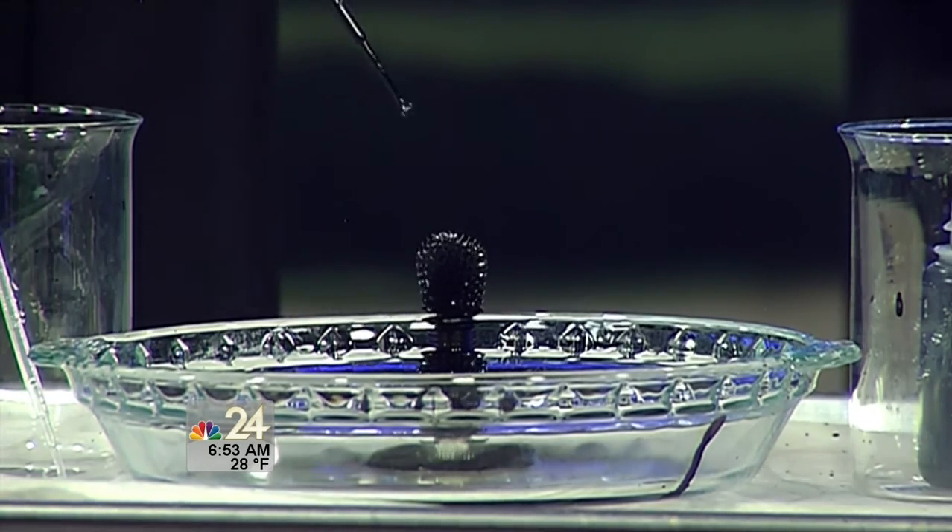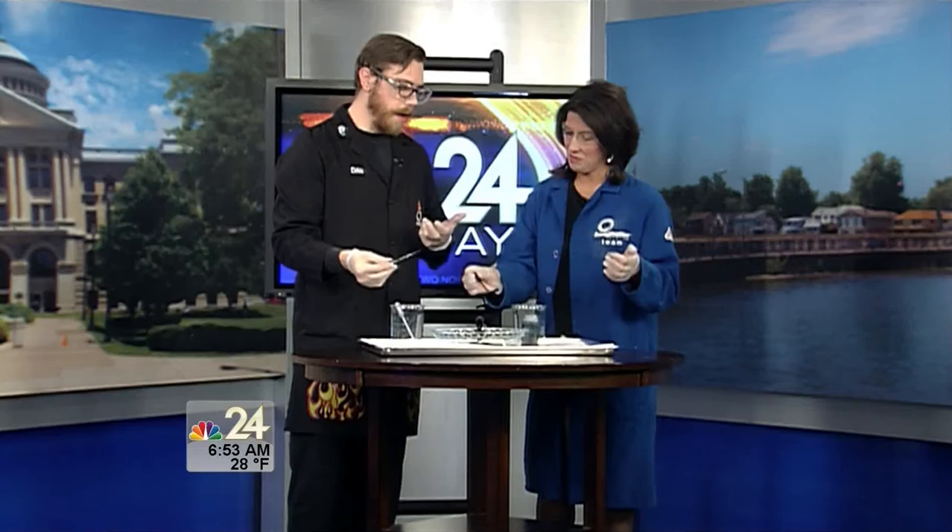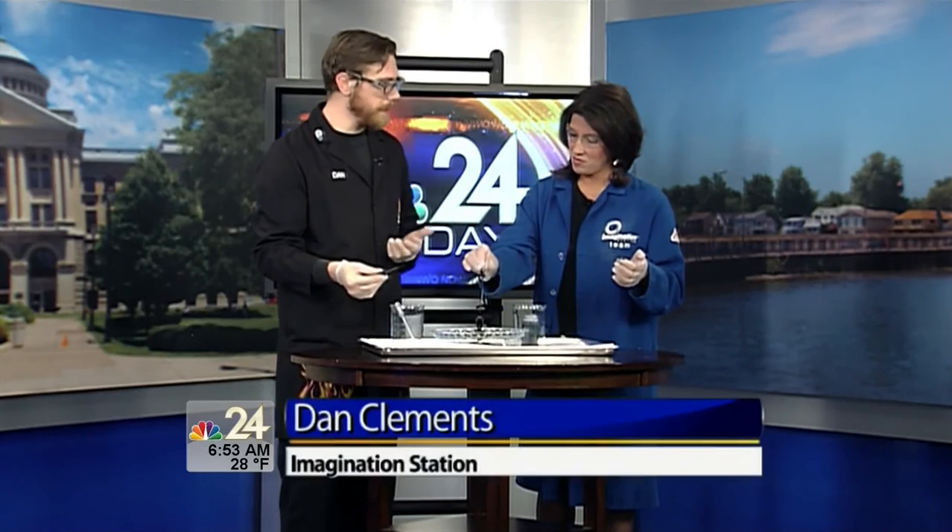We still have MythBusters: The Explosive Exhibition happening. It's pretty cool — you can come out and bust some myths with us and see a bunch of different artifacts from the show. We're very excited to have it, and it's actually been extended through April, so you have extra time to get out and see it. Fantastic for all the young scientists out there who really want to maybe see a future in this field.